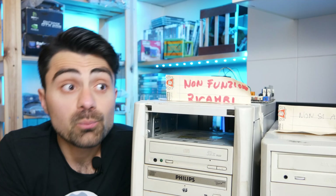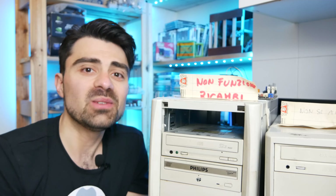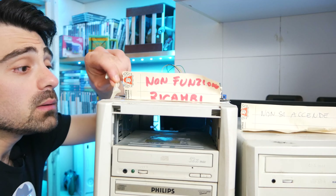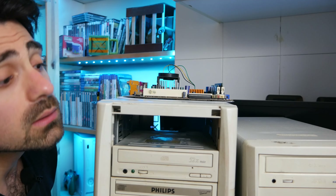Conclusione: come visto, i computer funzionano. Ho preferito fare i test con il nuovo alimentatore perché i problemi descritti possono essere causati anche dai loro alimentatori originali, e non volevo rischiare di danneggiare ulteriormente i componenti. Per farli tornare operativi occorre un nuovo alimentatore per entrambi, più qualche altra accortezza come cambiare la pasta termica ai processori e finire di pulire i case. Sono computer molto interessanti soprattutto per il retro gaming. Scrivetemi cosa ve ne pare — ciao!